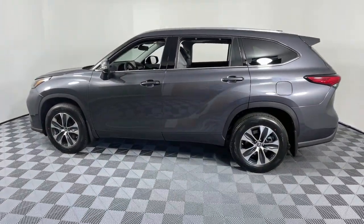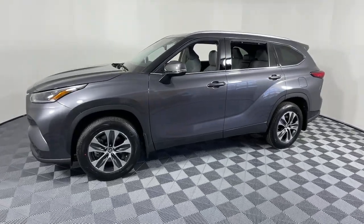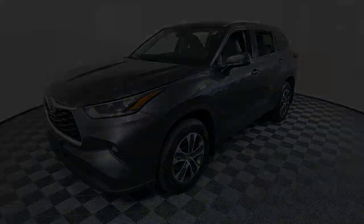Make every drive all that it can be in this comfortable and capable Highlander. Our team is committed to giving you the best possible customer service. Why not stop by for a